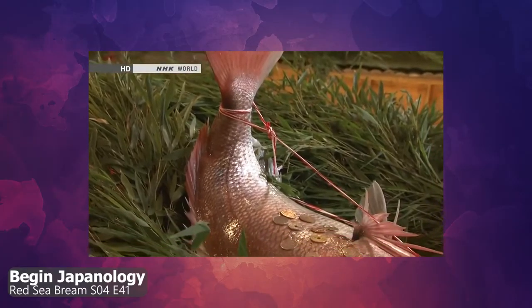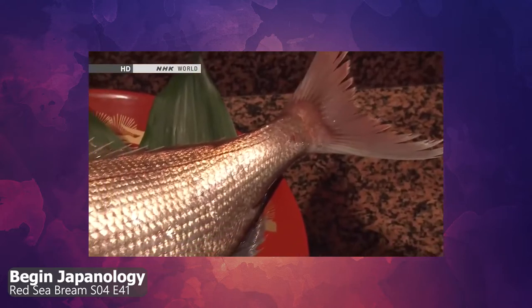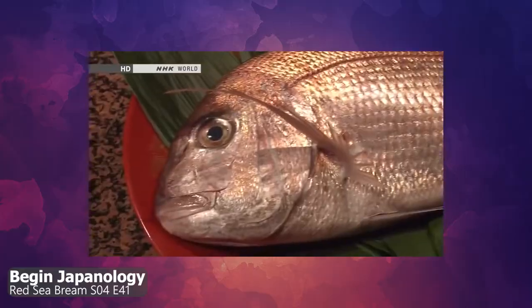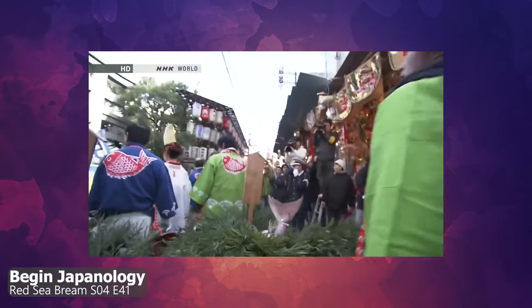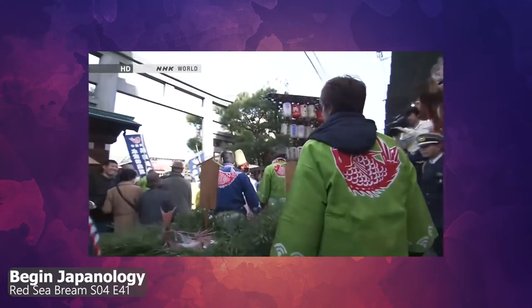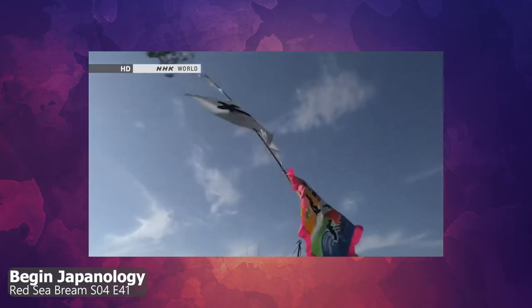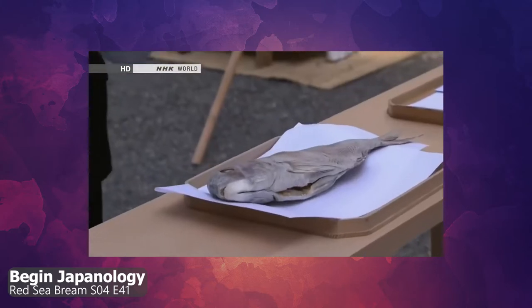The red sea bream in Japan is thought to bring good fortune for a couple of different reasons. One is that its scales are a bright red color, which is considered a lucky color. The other reason is the name tai, which is associated with medetai, meaning auspicious or congratulatory. People who want to use this good luck charm will use some form of the red sea bream — whether an image or an object — by placing it at the entrance of homes or shrines, or they may simply eat one for a special meal.